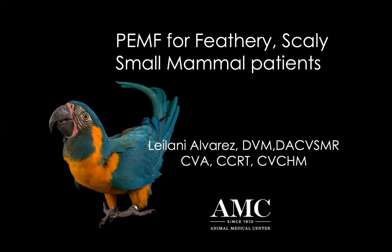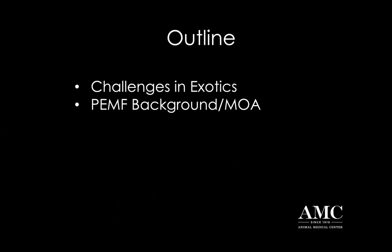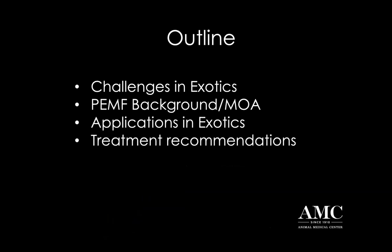I am so fortunate to work at the Animal Medical Center where our exotics department is so supportive of the therapies we offer, which is integrative and rehabilitative therapies, one of which is pulsed electromagnetic field therapy, which as you will learn tonight is a really wonderful tool, particularly for our exotic species. What we'll be discussing tonight is the challenges that we have in treating these exotic species, a little bit of background on PMF, how long it's been around, and particularly the mode of action, which I think is important in understanding why it can be so effective for a variety of different conditions, and then application specifically in our exotic species.